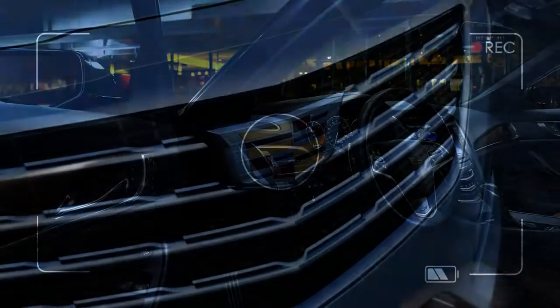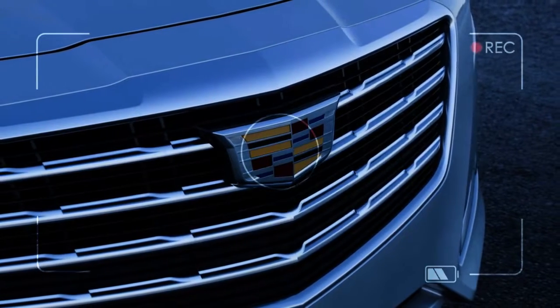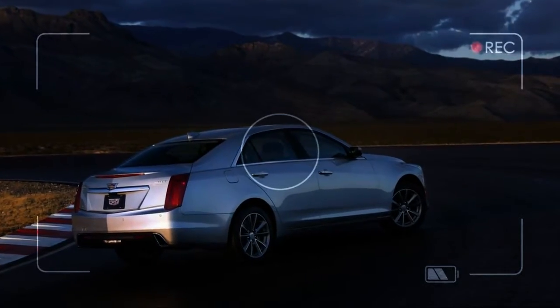The NHTSA says the CTS is five-star safe, but the IIHS gives it a marginal rating in its toughest test. Cadillac offers blind-spot monitors and forward-collision warnings, but the CTS doesn't yet have automatic emergency braking.